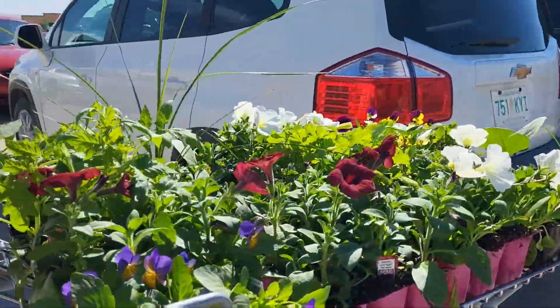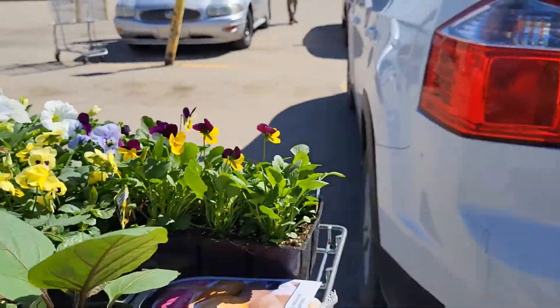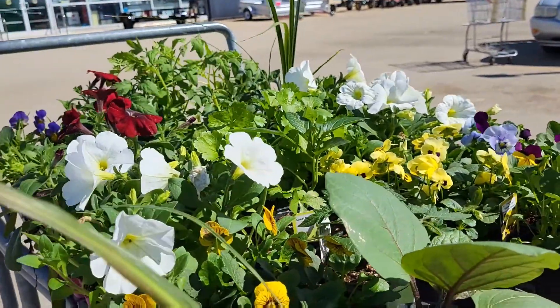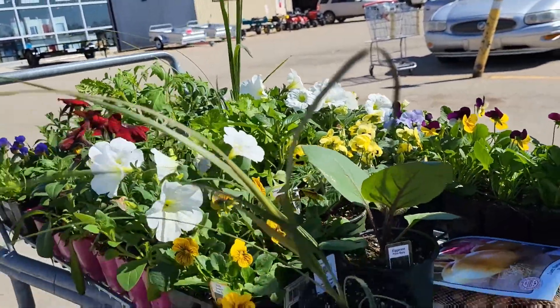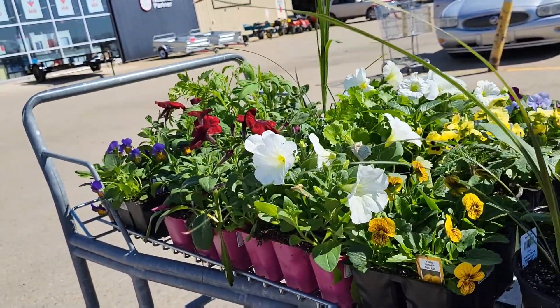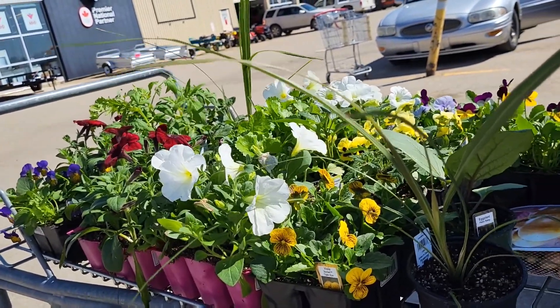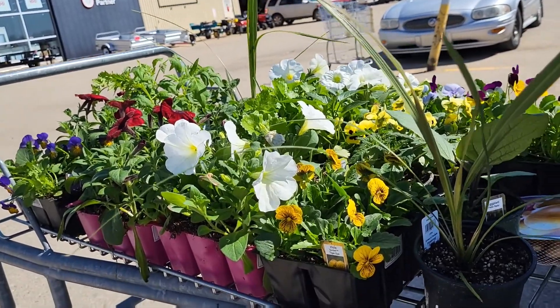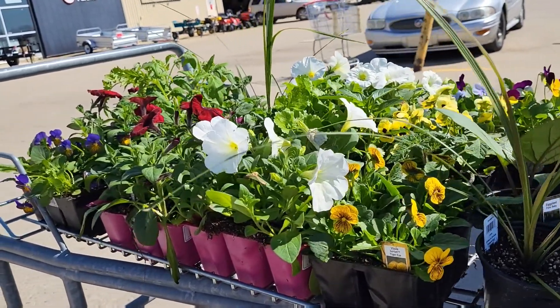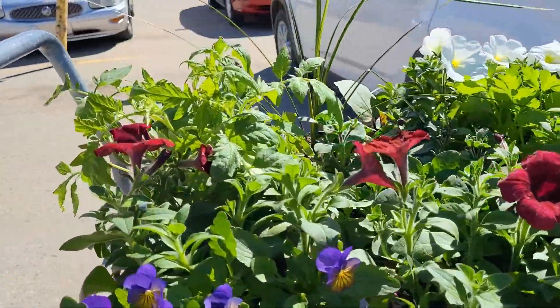So we have to unload all these — flowers, tomato and eggplant. How much? It was supposed to be $115. So now we gotta do something different because I have what they call Canadian Tire money — $46.16. So I paid $81.36 for all of these.